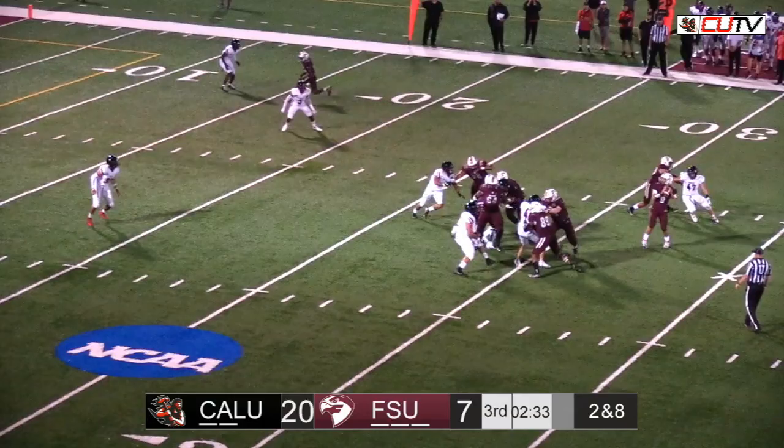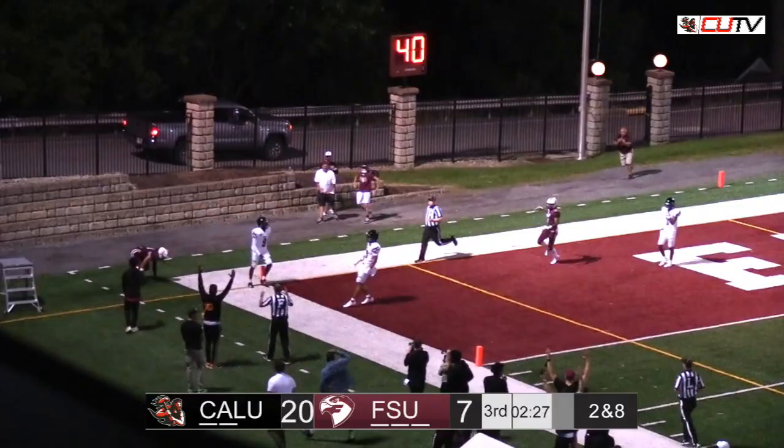And here comes Cal U bringing the pressure. Throws it downfield, looking for his man. And caught. Touchdown, Fairmont.